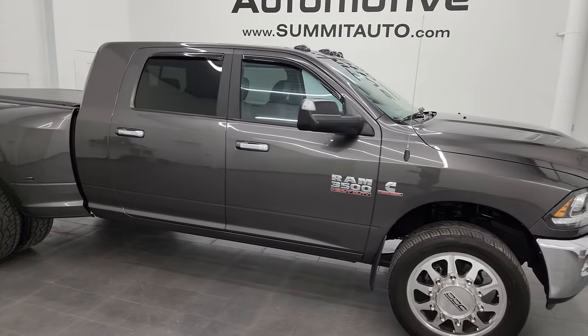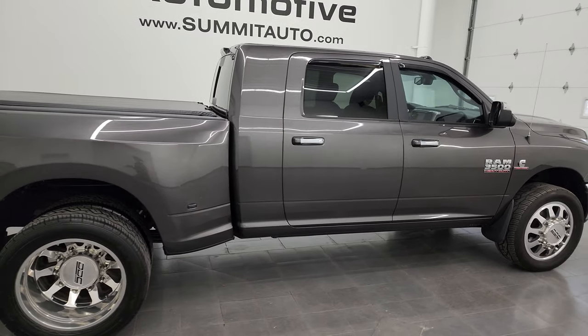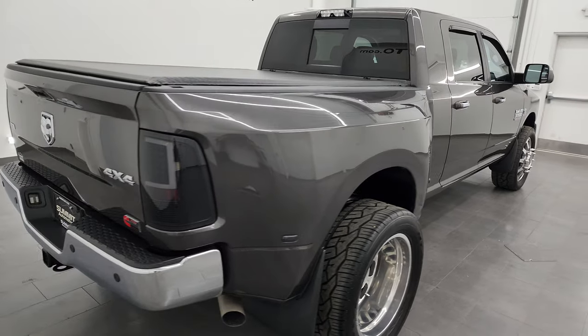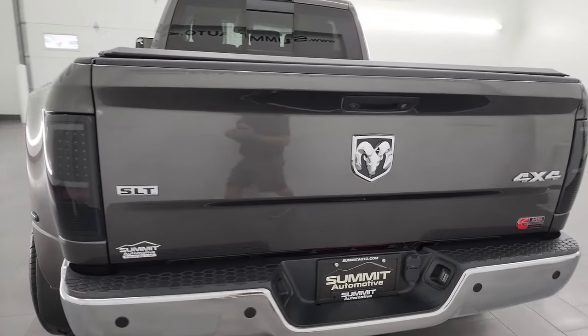Hey, this is Brett, and this 2017 Ram 3500 Mega Cab Short Box Dual Rear Wheel is stock number 13903Z. I am here at Summit Automotive in Fond du Lac, Wisconsin.